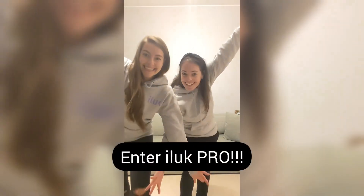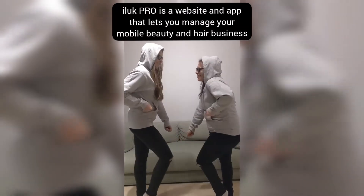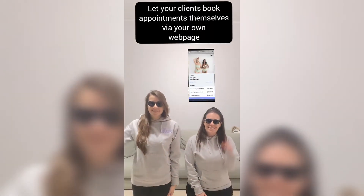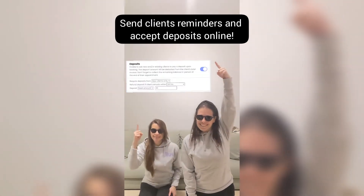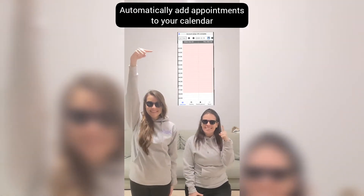Enter iLook Pro. iLook Pro is an app and a website that lets you manage your mobile beauty and hair business easily. Let clients book appointments themselves via your own webpage. Send clients reminders and accept deposits online. Automatically add appointments to your calendar.